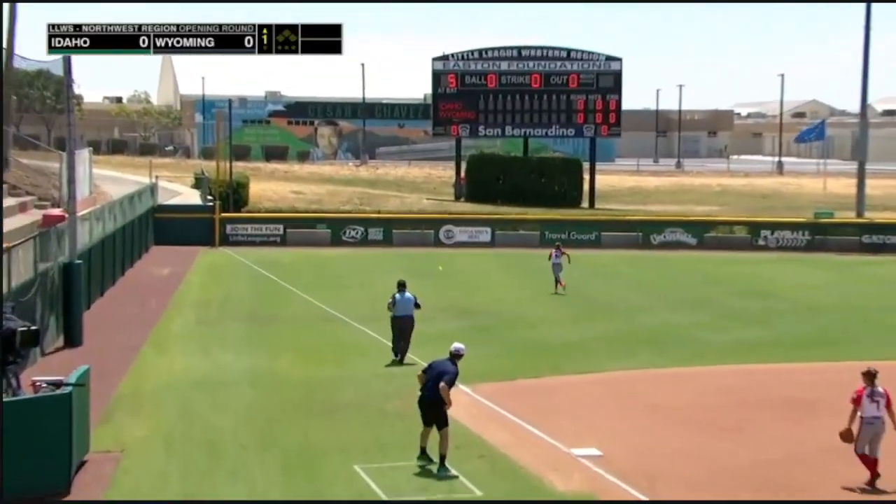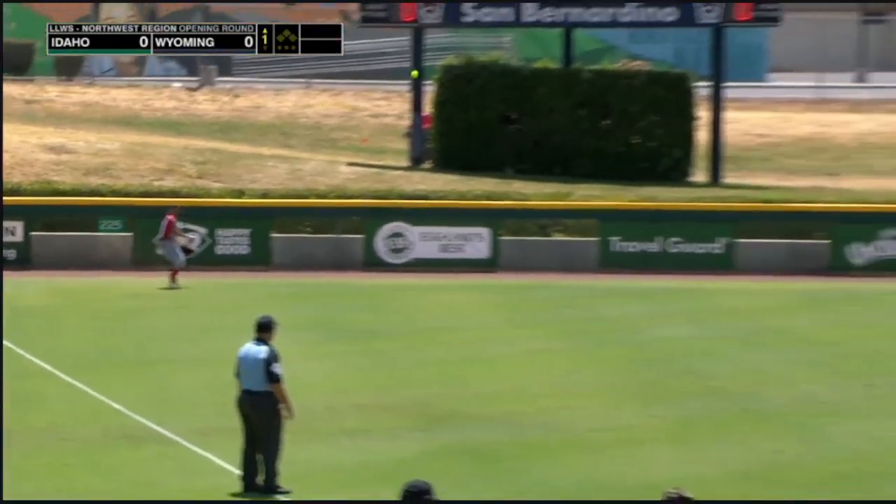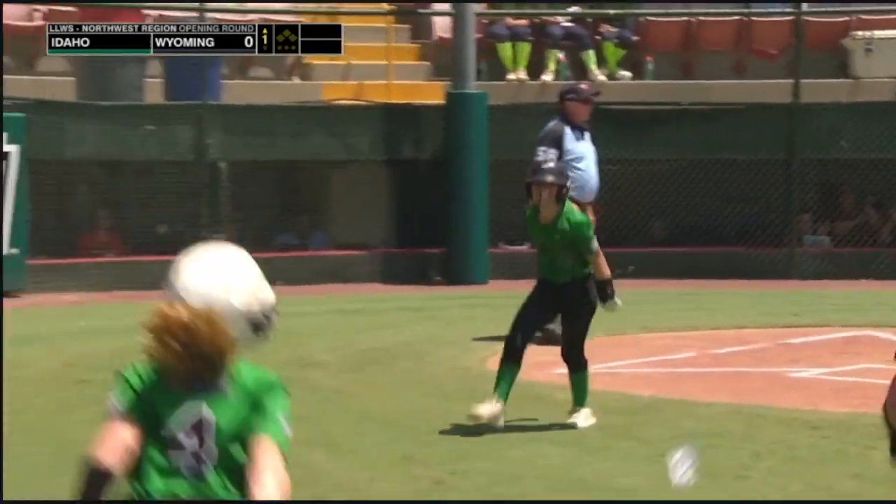First pitch driven to left, and that's over the head of the left fielder Snell. Dowling rounding second, on her way to third. And in there, rounds third, and will score easily. What a start for Idaho.